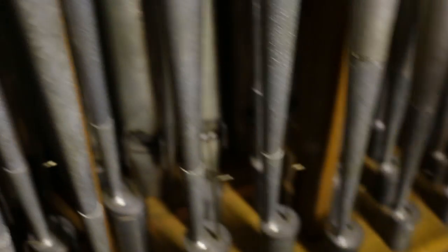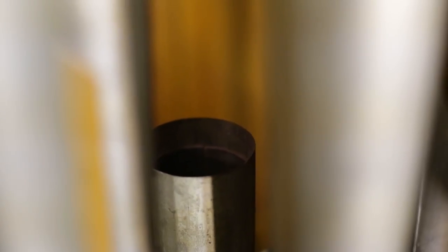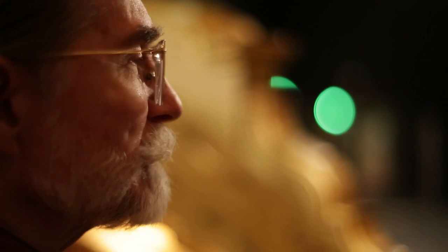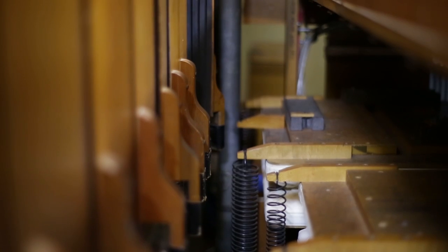Each rank is kind of like an instrument in an orchestra. What we want to do is identify which pipe is out of tune and put it back into tune. Different kinds of pipes have different tuning methods, usually requiring some piece to be slid or adjusted in one way or another.